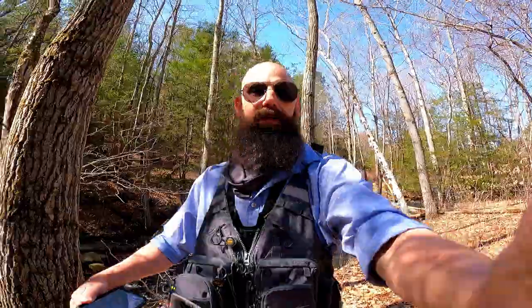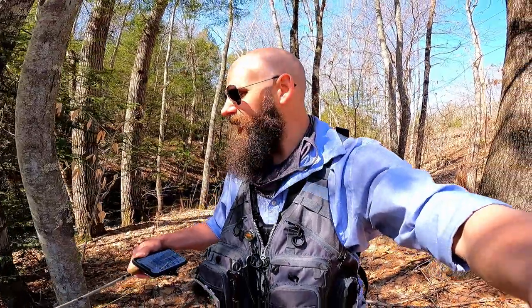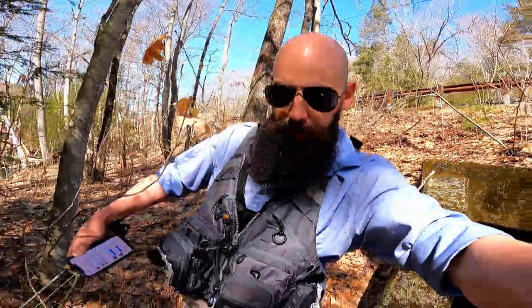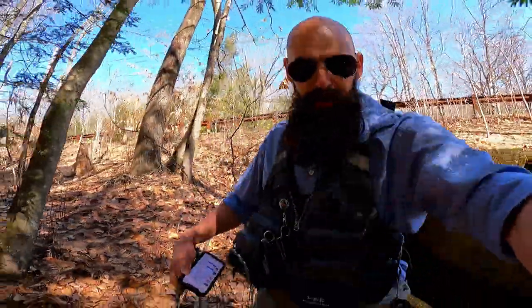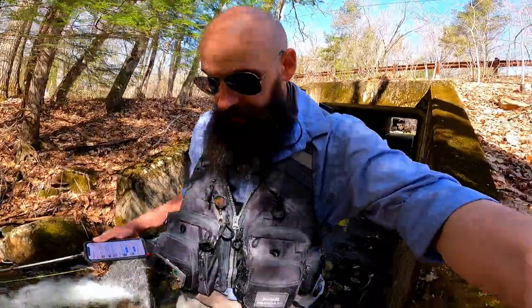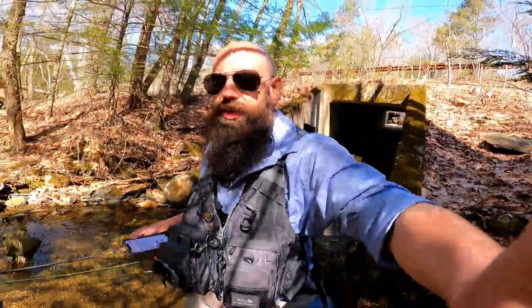That was probably an ill-advised stint with a streamer — really just not suitable for this small stream under these conditions. On a sunny day like this with crystal clear water, it's just probably not a good time for a streamer, but I had to give it a try. We're back to nymphs now. I'm going to go back to the dry dropper rig soon enough, but for the time being I'll leave on the airlock indicator and the pheasant tail and see what we can do.